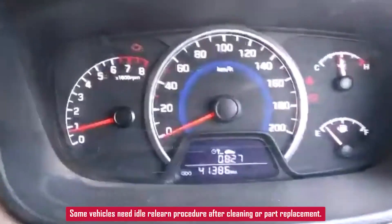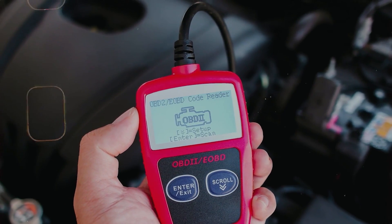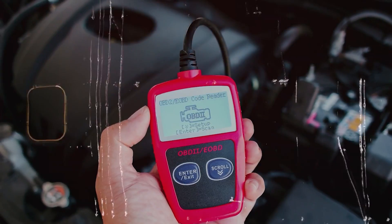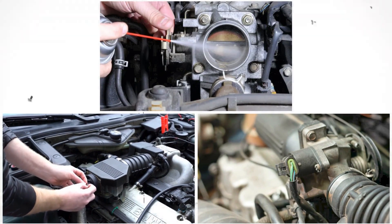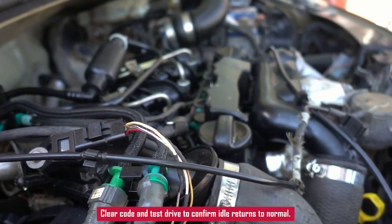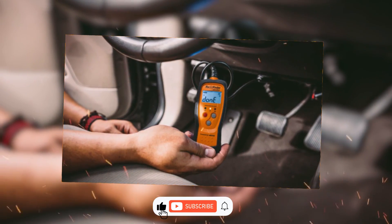After cleaning or replacing parts, some vehicles might need an idle relearn. Some cars handle it automatically after a few drives, but others may need it done with a scan tool. So: clean the throttle body, check for vacuum leaks, test the IAC valve if you've got one, and make sure the PCV valve isn't stuck. Clear the code and drive it — if the idle's back to normal and the code stays gone, you're good.